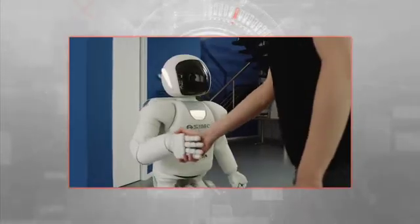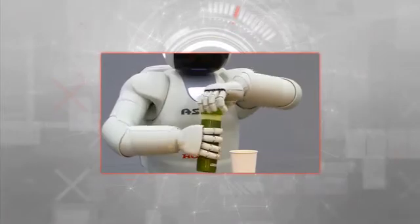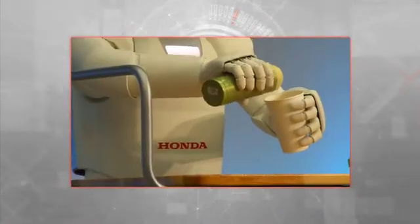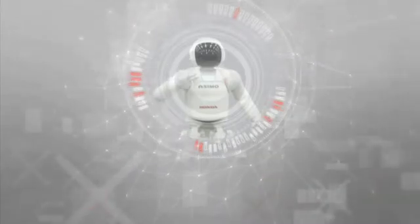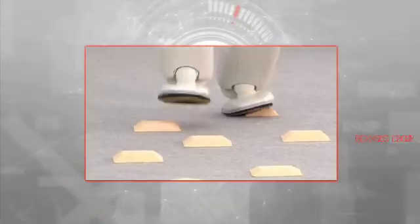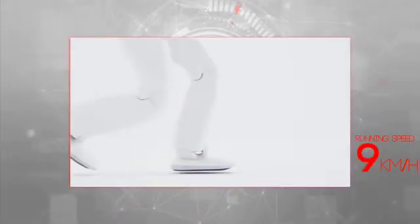With multi-fingered hands, ASIMO could now also perform complex tasks requiring dexterity, such as opening a bottle, pouring a drink, and even expressing sign language. Equipped with stronger and more dynamic legs, it could also walk on uneven surfaces, run faster, run backwards, jump, and even hop on one leg.